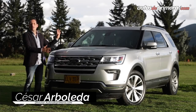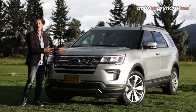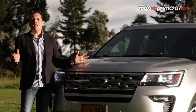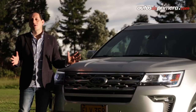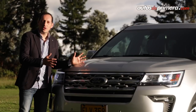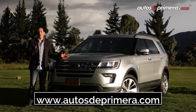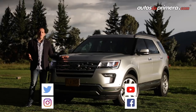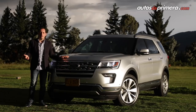La Ford Explorer es una de las camionetas más exitosas de su segmento, ampliamente reconocida por su capacidad en equipamiento, tecnología, seguridad y espacio interior. Ahora también se suman los beneficios de un motor turbocargado y un diseño más fresco, algo que valoran mucho los compradores de un SUV 100% americano muy confortable. Los invitamos a ingresar al portal autosdeprimera.com, seguirnos en redes sociales, darle like, suscribirse y compartir nuestros videos del canal de YouTube. ¡Nos vemos en un próximo video!